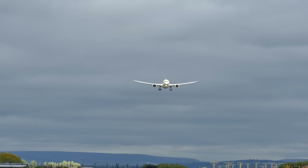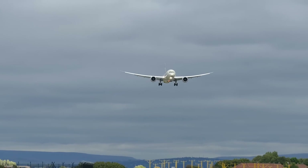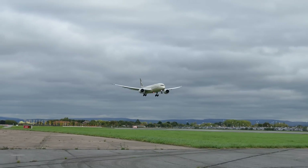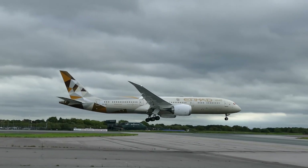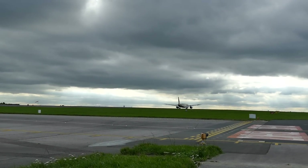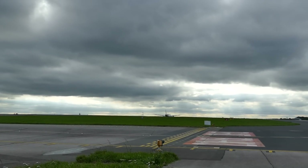It's amazing to be outside of the ops car and see the scale of the airfield — we've driven probably about 10 miles around it. We're down by the 23R threshold, just waiting for an Etihad 787 coming in on about a one-mile final now.